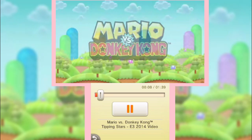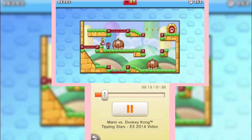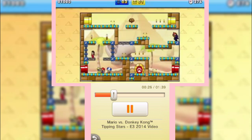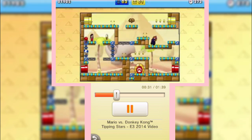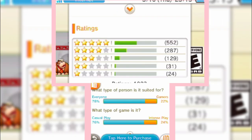Mario vs. Donkey Kong: Tipping Stars. Get that aha feeling as you guide Mini-Toy versions of Nintendo characters to the exit in each puzzling stage. Tap objects like bridges and springs with the stylus to perfect your strategy. You can create stages and play them however you want, unlocking even more content the more you play. Tackle more than 80 tricky stages filled with clever puzzles and tough obstacles. It's just a big, fun puzzle game.